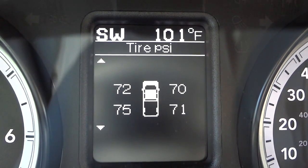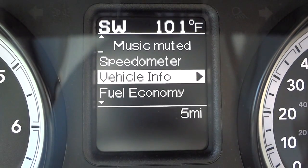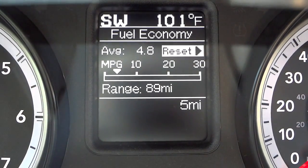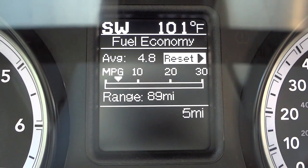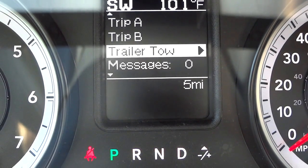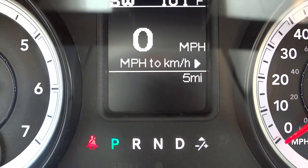You can see tire pressure, temperature, oil life, voltage, and a fuel economy summary. This vehicle has just a few miles on it, so the numbers will be higher. From what I've heard, it gets high teens without a load and around 12-13 MPG on the highway pulling a trailer. There's also trailer tow info for adjusting your trailer brake control gain.